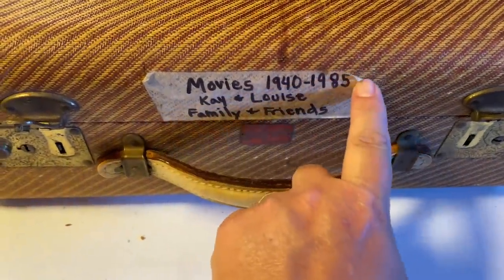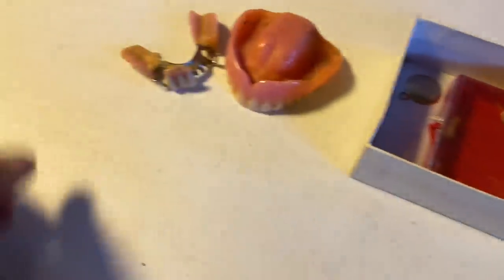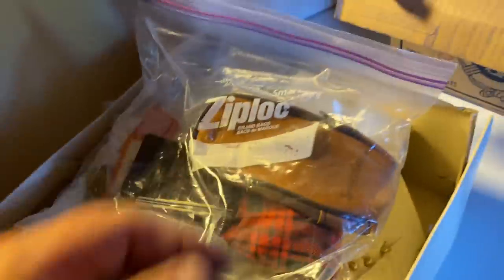Check this out — movies 1940 to 1985. Oh, and another piece that's super gross. Oh heck yeah, all right, this is good, good start.